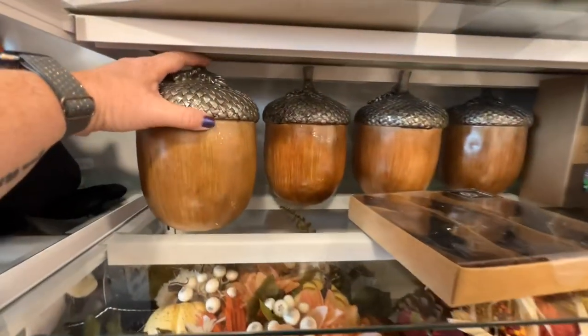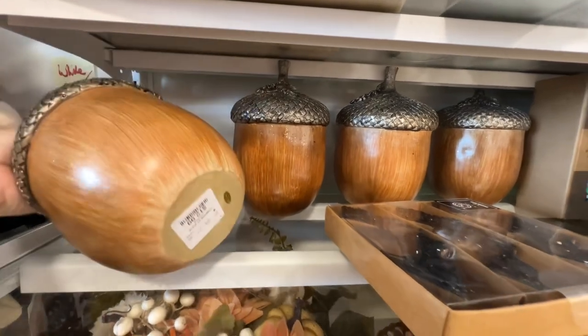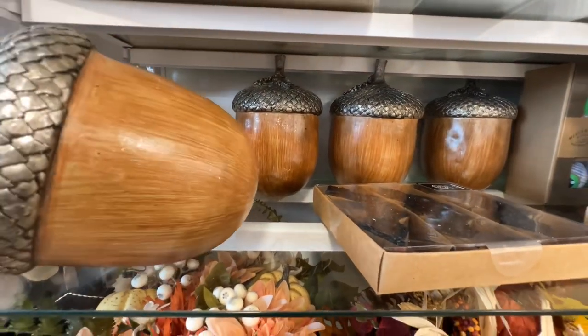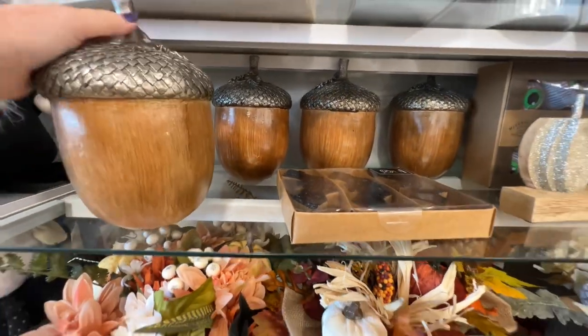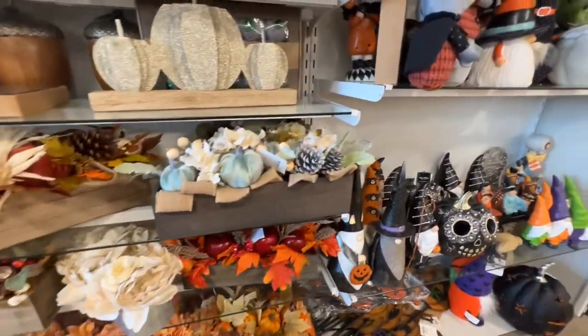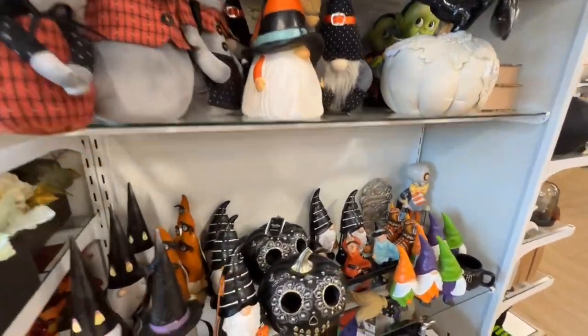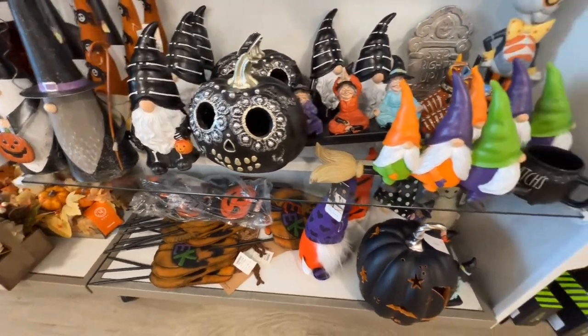These acorns are fun. Are they containers or just decoration? $12.99. I guess they're just decorations — seems kind of wasteful, you could have made them a dish or container. And they have that pumpkin in black as well.